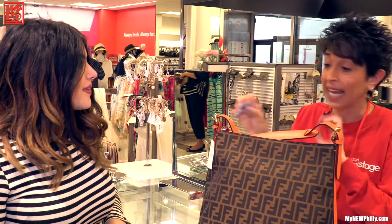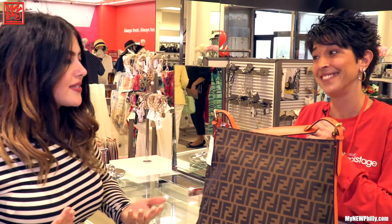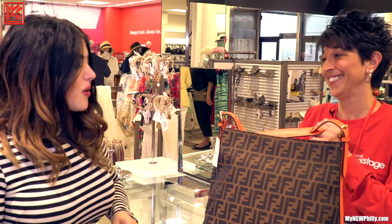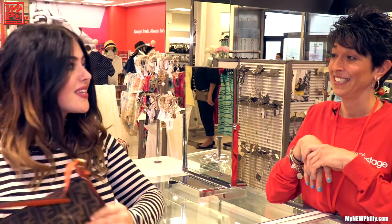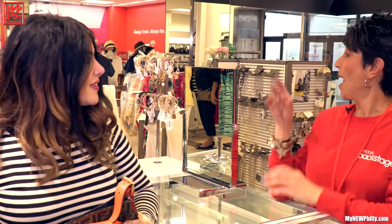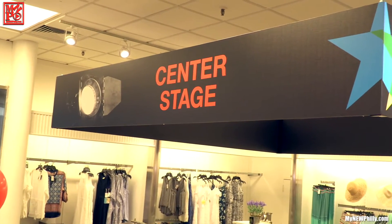We're constantly changing products all the time — you need to get it when you see it. It's all about the thrill of the hunt and getting it while you can because it's not going to be here next time. And I couldn't get it at a regular Macy's either, right? Correct. So I think I'm going to need to go find something to wear with this. I have Mikayla over in center stage — they'll be more than happy to show you the trends.